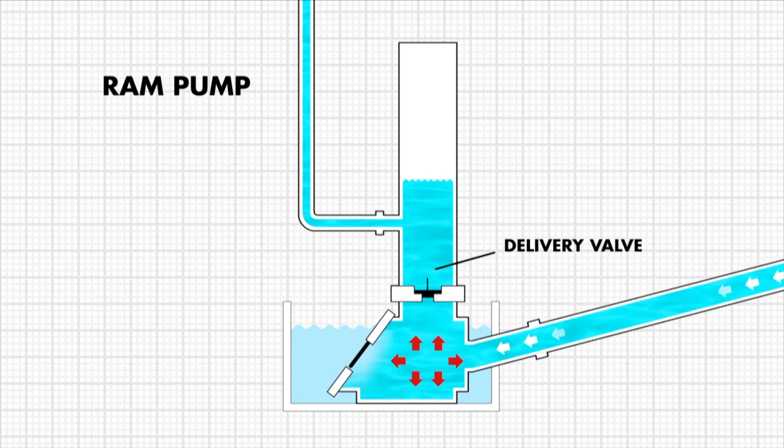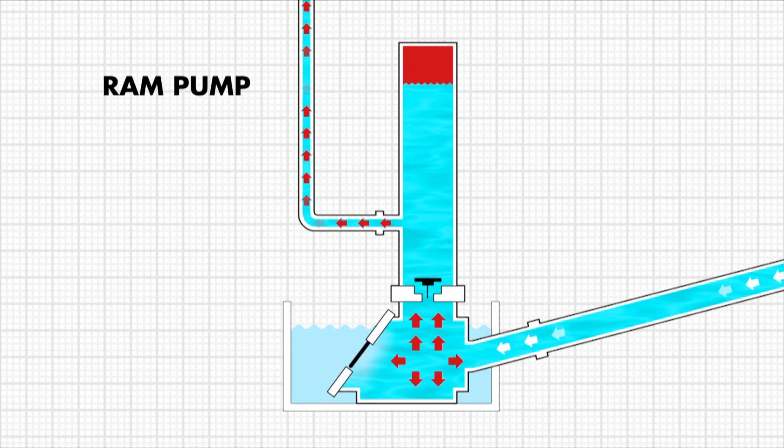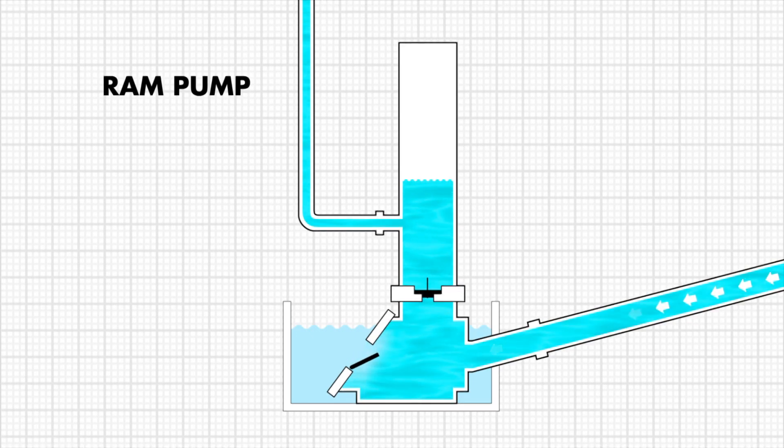The water then travels vertically through the pump body, opens the delivery valve, enters the pressure chamber and compresses the air in the column. The compressed air then forces the water back, closing the delivery valve. Water then flows up through the delivery pipe. Then the pressure falls in the lower part of the pump, and the waste valve opens, allowing the water again to flow down the drive pipe. The waste valve closes once more, the delivery valve opens, and the cycle starts again.